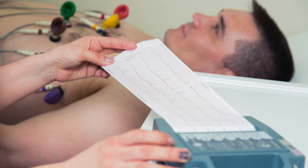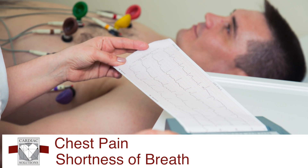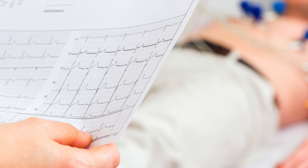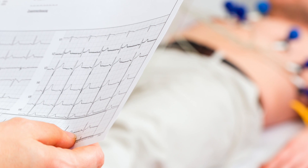An EKG is an initial diagnostic test that we often use in the office for people that come in for various symptoms such as chest pain, shortness of breath, palpitations or racing heart. The idea is that it measures electrical impulses within the heart to give us an idea if an arrhythmia is present.